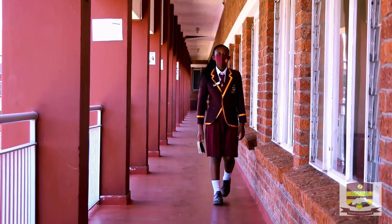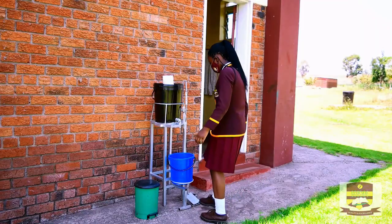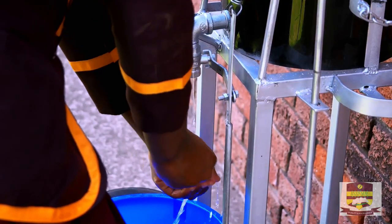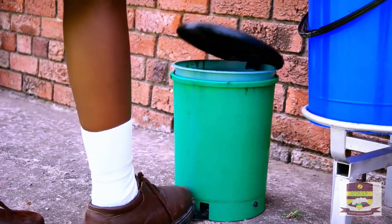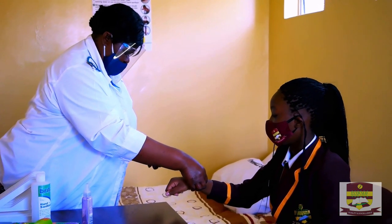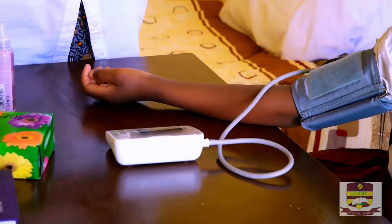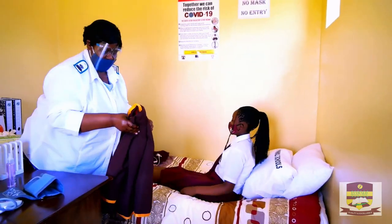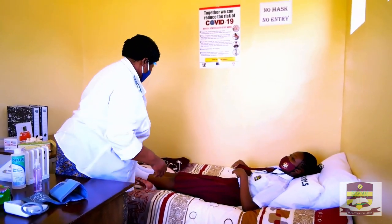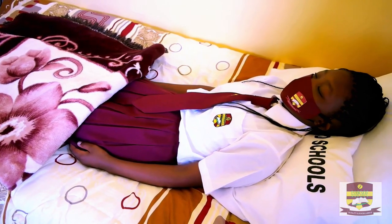In case a learner becomes unwell during school hours, the learner is escorted to the holding bay. At the holding bay, the nurse will make sure that the learner sanitizes first, then the nurse rechecks the temperature and checks blood pressure, and calls the parents to come and pick up the child. While waiting for the parents to come, the learner is asked to rest on the beds provided in the holding bay.